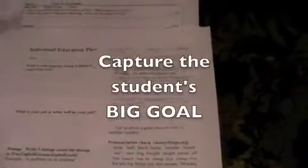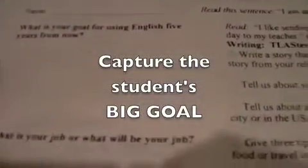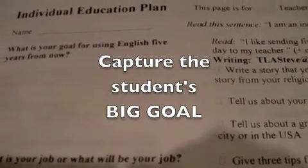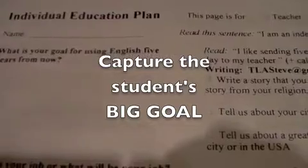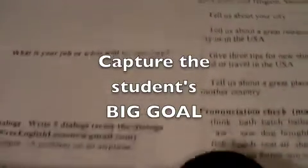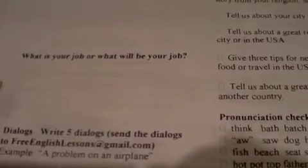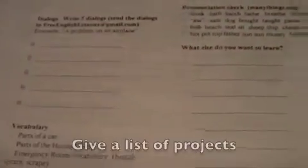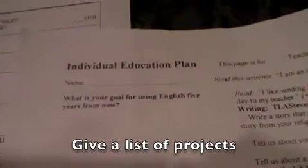The way I ask students to lay it out is to put their individual education plan first — first work on that. They think about how they will be using English five years from now, or how they'll be using chemistry or math. Give them the big picture. Then consider what their job will be or what they'll study at university. Then here's a list of possible projects they can choose from. That's the individual education plan.